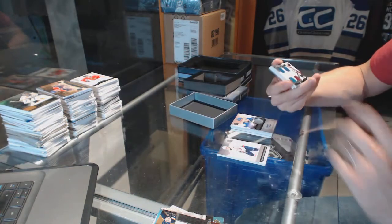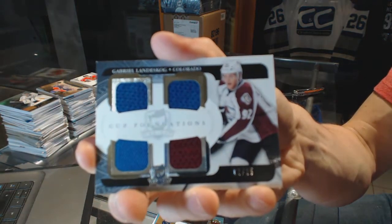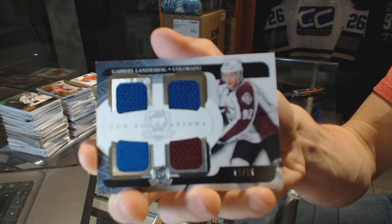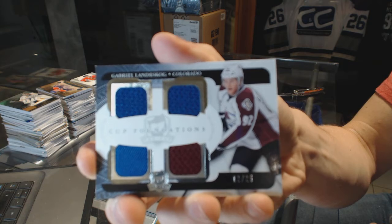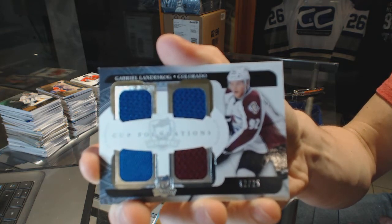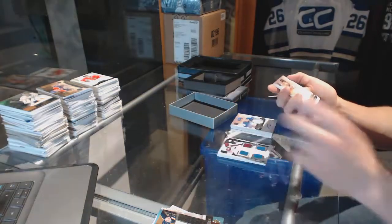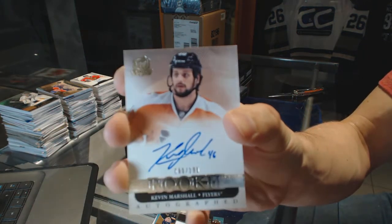We've got a Cup Foundations quad jersey number two of 25 for the Colorado Avalanche, Gabriel Landiskog. And a rookie autograph number 199 for the Philadelphia Flyers, Kevin Marshall.